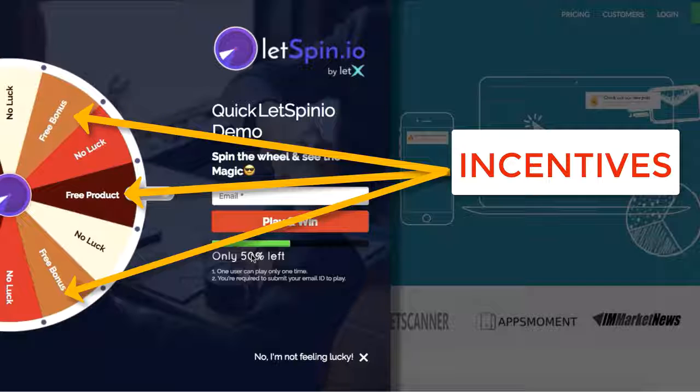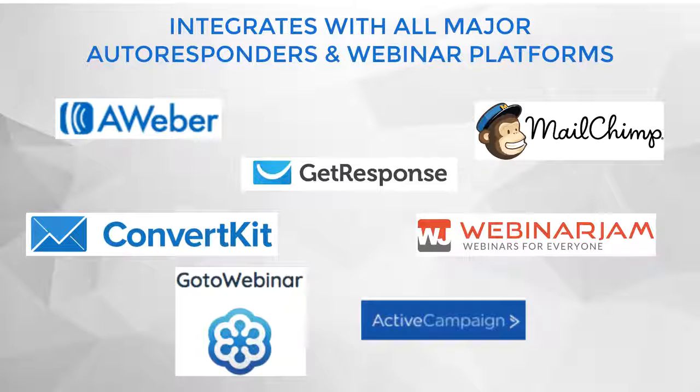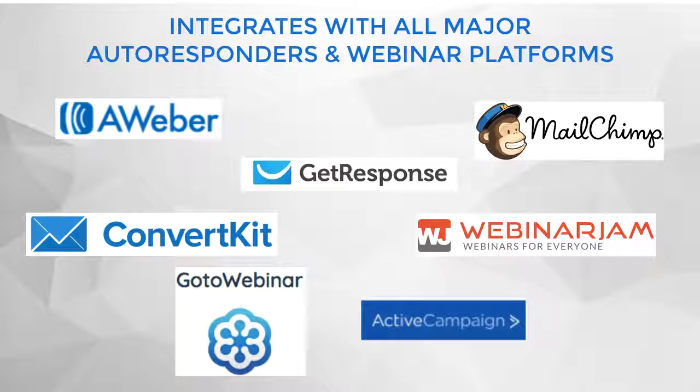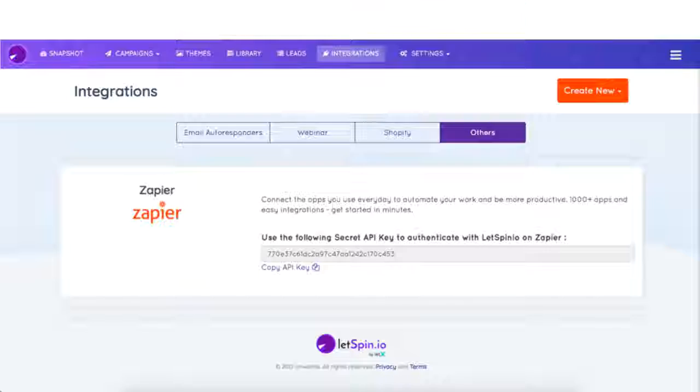You can give away your most valued incentives to ensure your users give their emails instantly. And it seamlessly integrates with all major autoresponders and webinar platforms, including Aweber, GetResponse, MailChimp, ActiveCampaign, ConvertKit, GoToWebinar, WebinarJam, and so many more. Number three: Zapier integration — LetSpinio easily integrates with Zapier, meaning you can select any advanced integration of your choice. The possibilities are just endless.